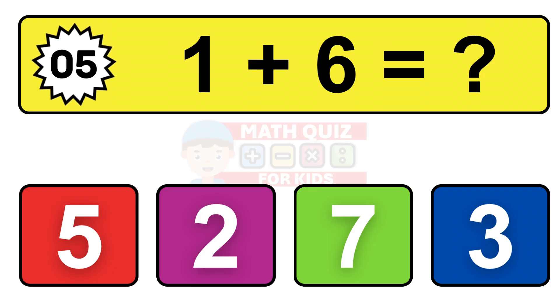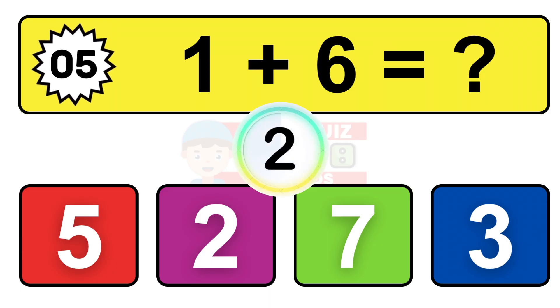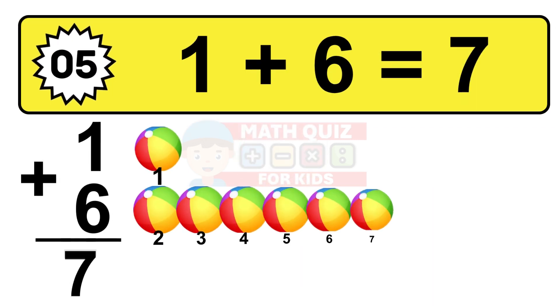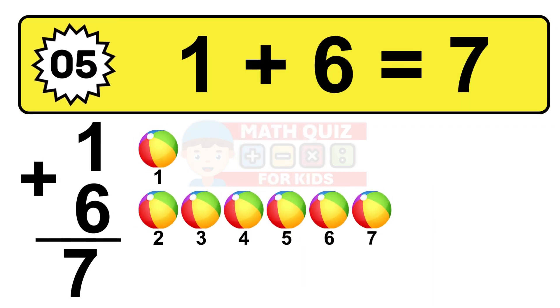Question five. One plus six equals what? The answer is one plus six is 7. Let's count it: one, two, three, four, five, six, seven.